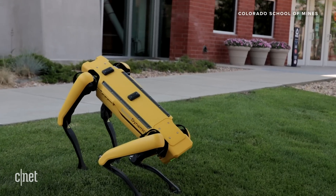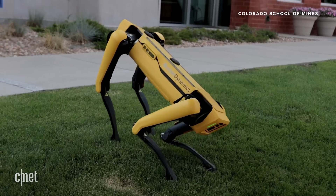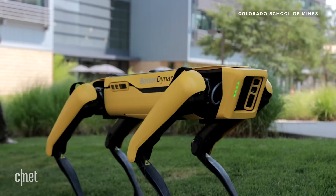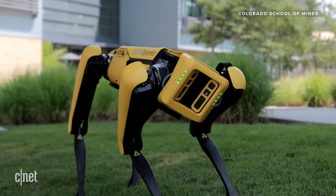That's my first impression. I have been working on robots for more than 10 years, and we never had such a robot that showed a design that is so well designed, that can do a lot of things just out of the box.